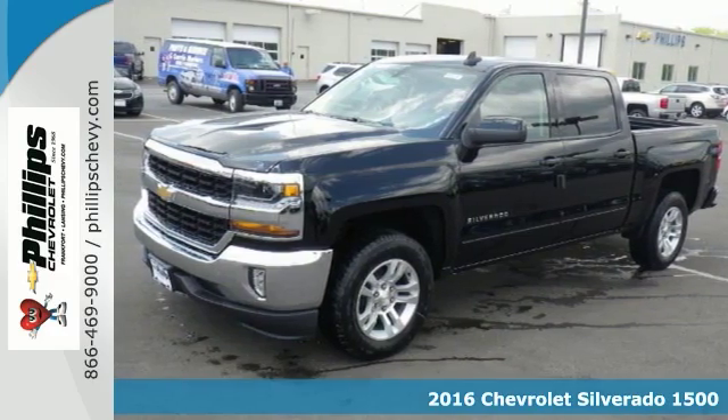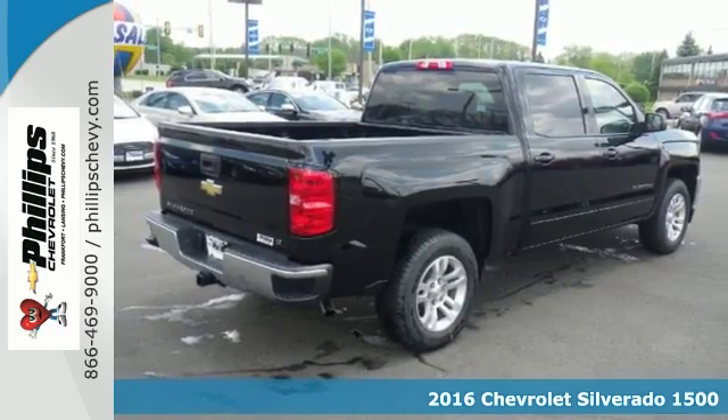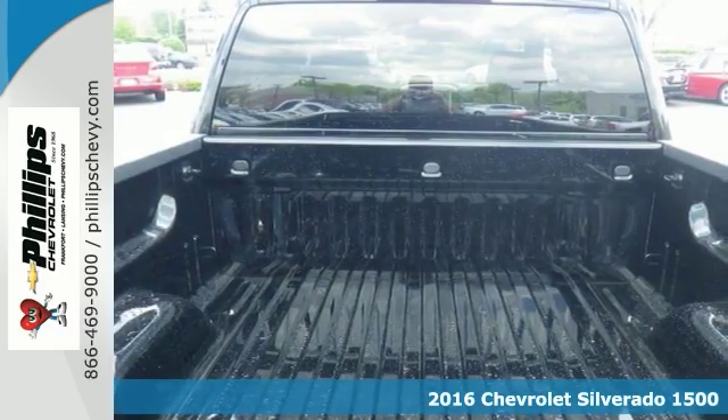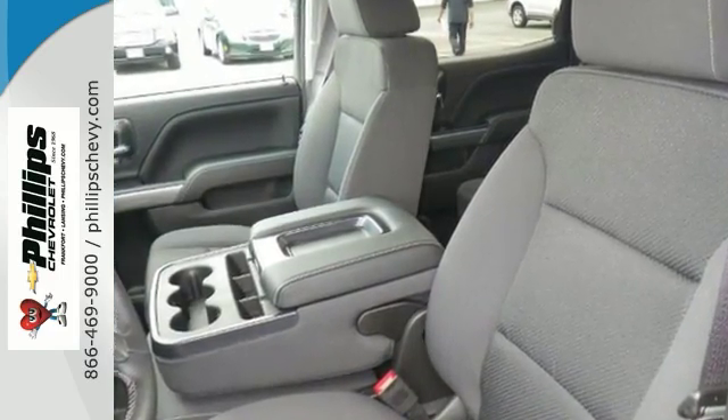Do you want it all? Especially plenty of performance? Well, with this great-looking 2016 Chevrolet Silverado 1500 LT, you're certainly going to get what you wish for. And this sporty truck has plenty of space for you and the family.